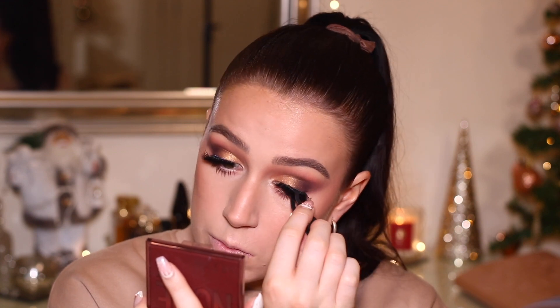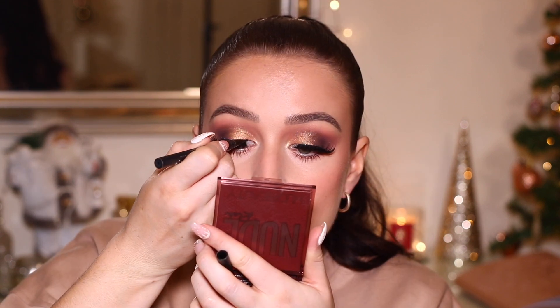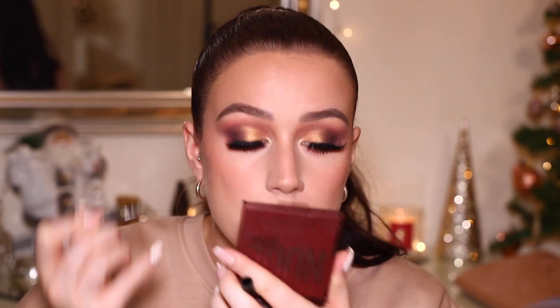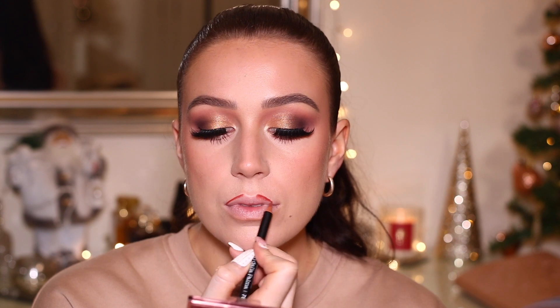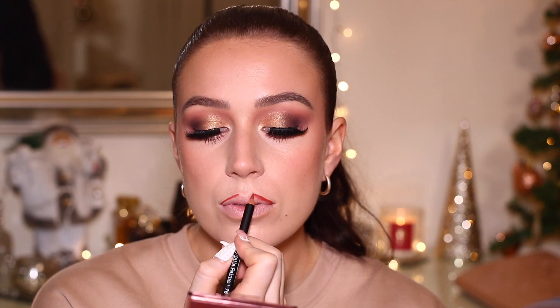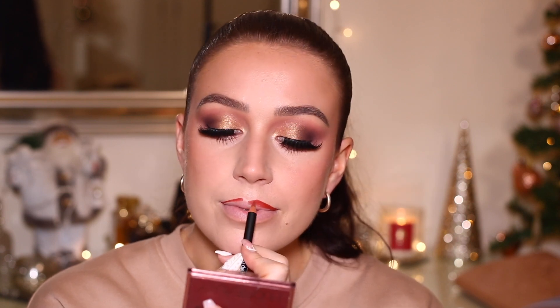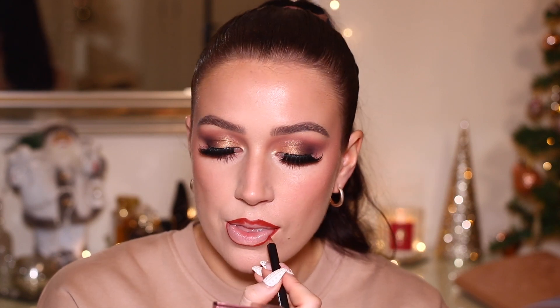Going in with my lashes because a dramatic glam look like this just needs some lashes. These are the Tatty Lashes in TL6 — they're so beautiful, really fluffy on the outer corner. Just going over with a little bit of liner to clean everything up. Then for lip color, we're going for red obviously because Christmas vibes. I'm taking this darker lip liner from Diego de la Palma — it's more of a dark burgundy red with a little bit of an orange undertone, kind of like a dark rust. I'll leave the color and link below.